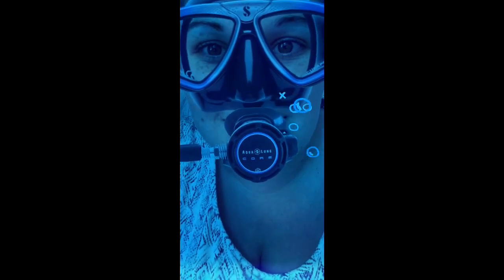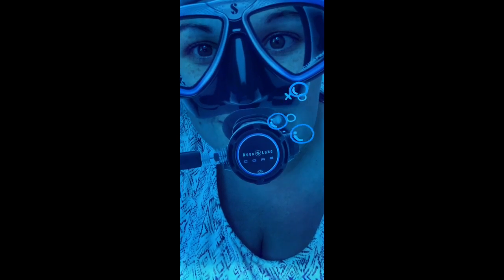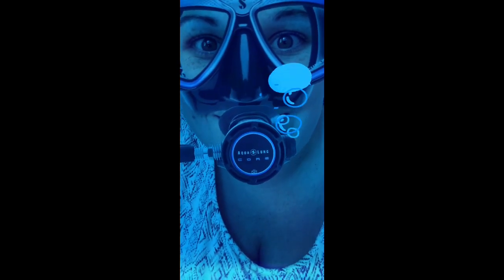Another reason why seagrass is important is because it gives off pollen. Remember talking about pollen when we talked about bees? It gives off pollen so that other plants in the sea can grow.